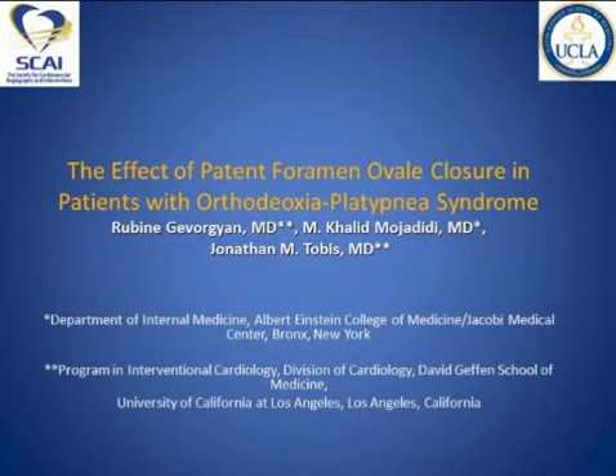The effect of patent foramen ovale closure in patients with orthodeoxia-platypnea syndrome. And these are our disclosures.